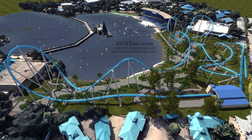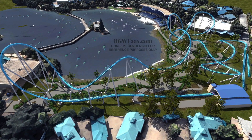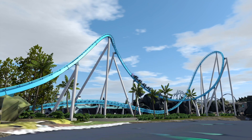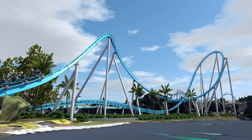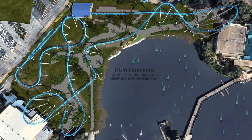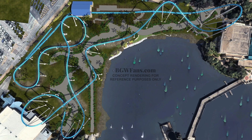I want to hear from you — what do you think of Project Penguin? Let me know down in the comments your thoughts on the layout, what sort of train design we'll be seeing, and if you think this was the right move for SeaWorld Orlando. Once we learn more information about this roller coaster, we'll be sure to do a video on it, so stay tuned for that. Thank you guys so much for watching, and we'll see you next time.